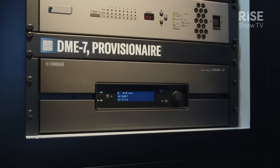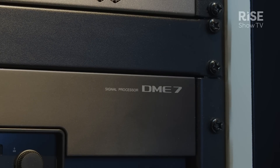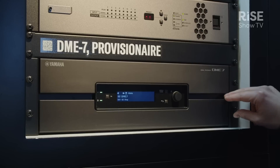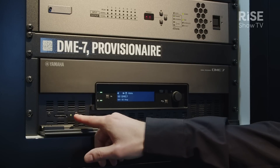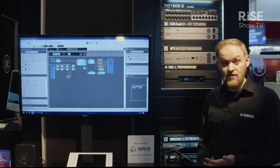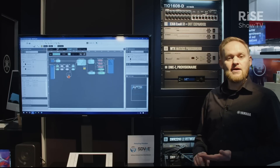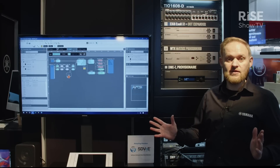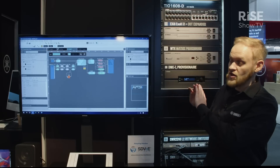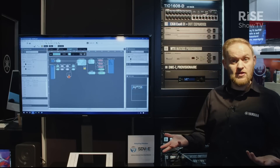The DME7 is something else we're launching at the show. It brings back a model range that has been known since the year 2000. The DME7 is the latest version, with the highest capacity we've ever had on those devices and a massive amount of processing, making it capable of being the central processor within quite a large installation.